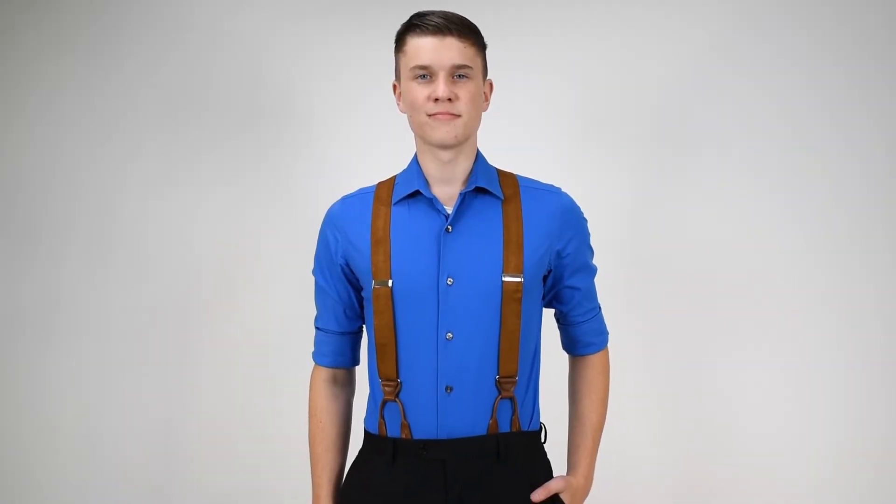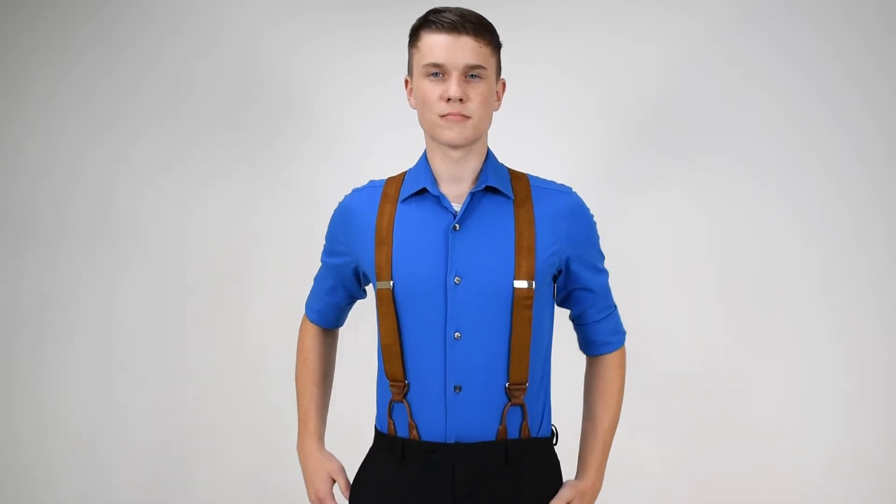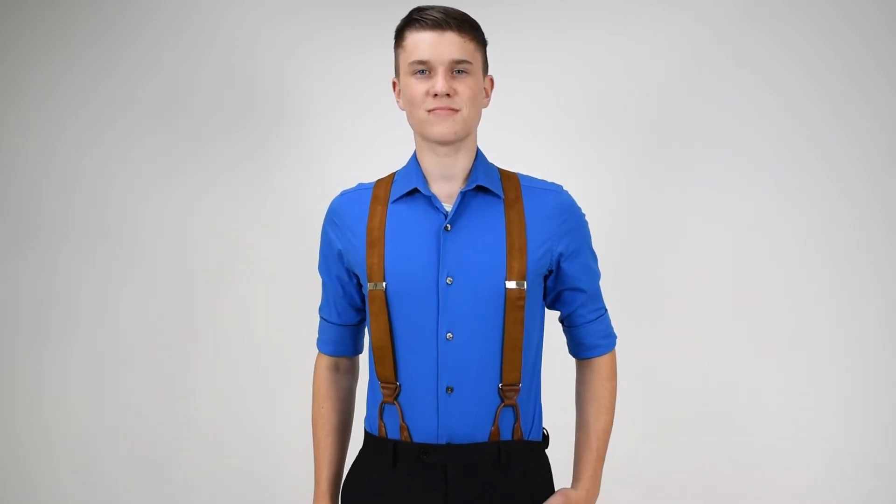Dave from Suspender Store here with another of our product videos. Here we've got some really nice suede brown suspenders. Suede's an interesting material. It's got texture to it, it's soft to the touch, and it really sets off an outfit.